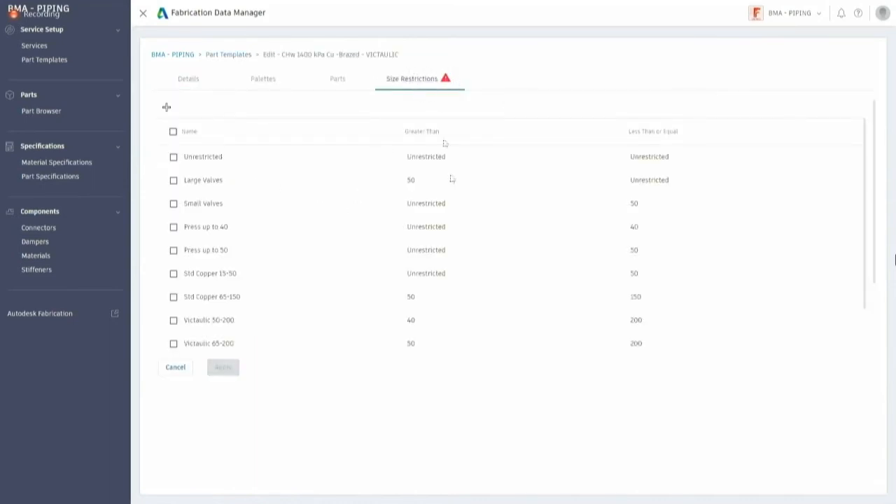On part templates, other validations are in place — for example, when specifying IDs and ODs on pipework. If you input something that doesn't make sense on size restriction tables, like a value less than or equal to or greater than a conflicting value, it alerts you. The goal is to make sure everything done in the Fabrication Data Manager is valid, so when you push data into Revit you don't have corrupt data. This is something the legacy fabrication tools currently don't enforce — they allow anything and deal with it later as fallout.